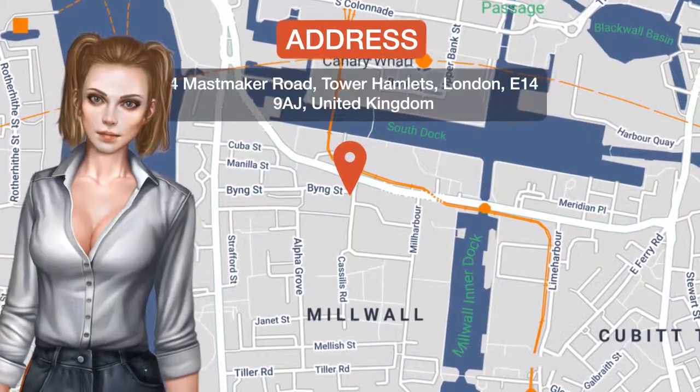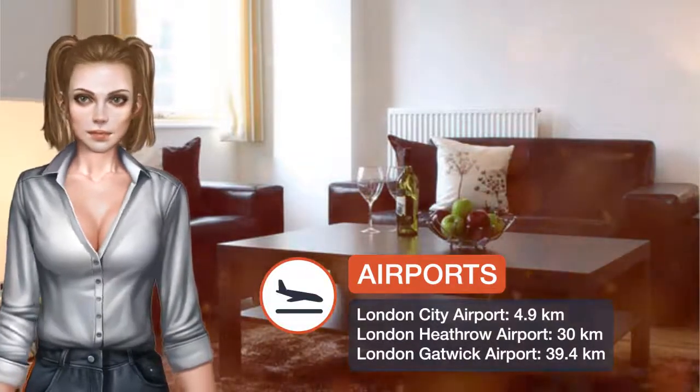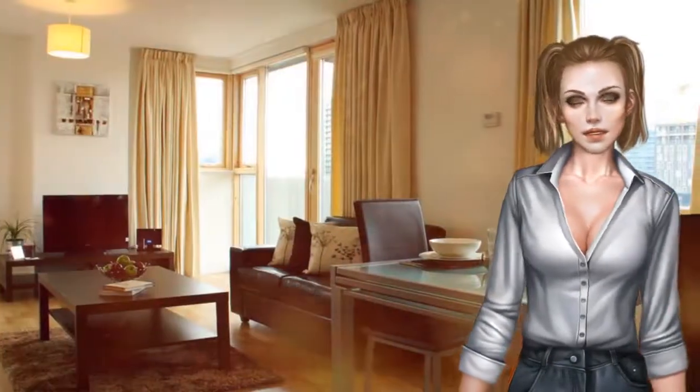In the heart of Canary Wharf, Phoenix Heights by Bridge Street is just half a kilometer from Canary Wharf tube subway station. The apartments feature modern kitchens, luxury bathrooms, and stylish decor with hardwood floors and leather sofas.